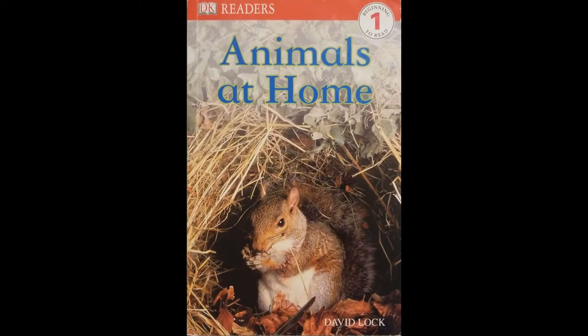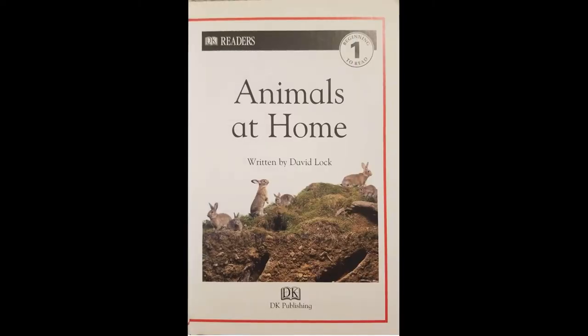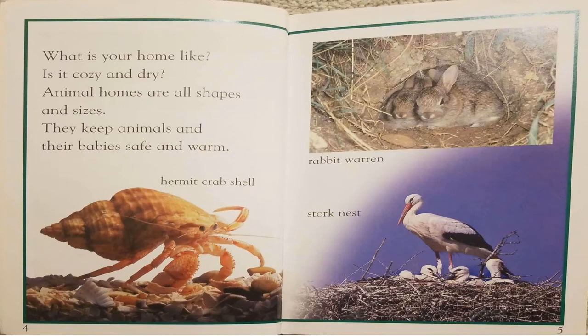Animals at Home, written by David Locke. What is your home like? Is it cozy and dry? Animal homes are all shapes and sizes. They keep animals and their babies safe and warm.